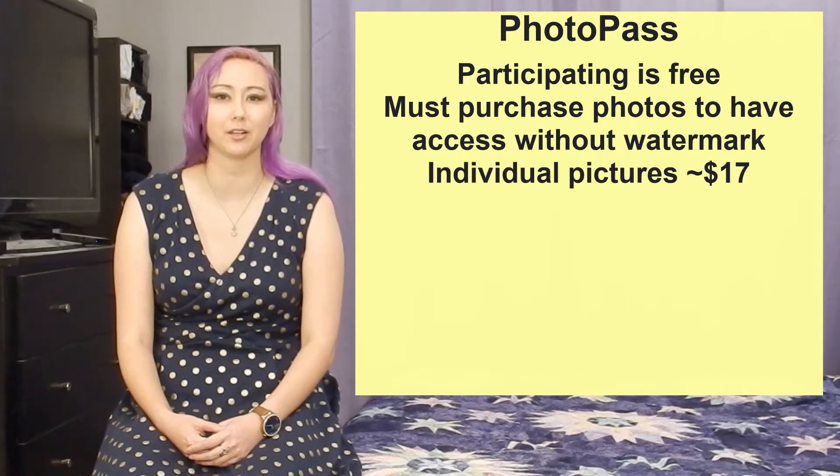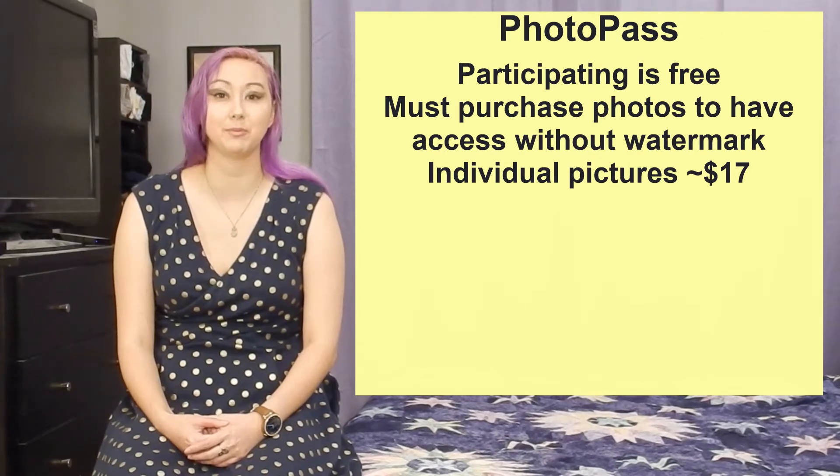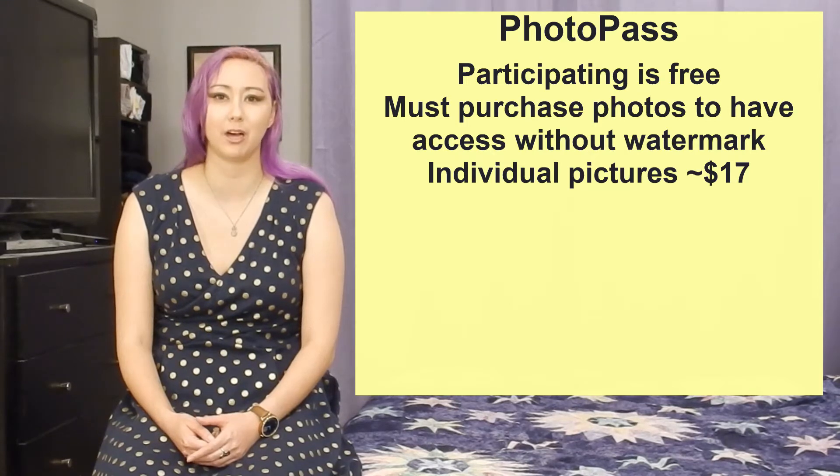Individual digital downloads cost around $17 per picture. It's a few dollars more if you want actual physical prints in various sizes up to 8x10. If you only want a few photos from your trip, buying individual pictures is probably your most economical option.